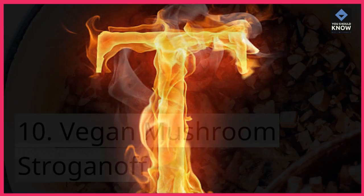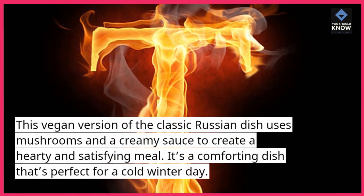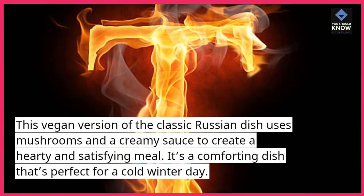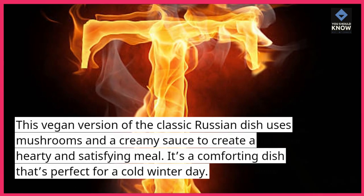Vegan mushroom stroganoff. This vegan version of the classic Russian dish uses mushrooms and a creamy sauce to create a hearty and satisfying meal. It's a comforting dish that's perfect for a cold winter day.